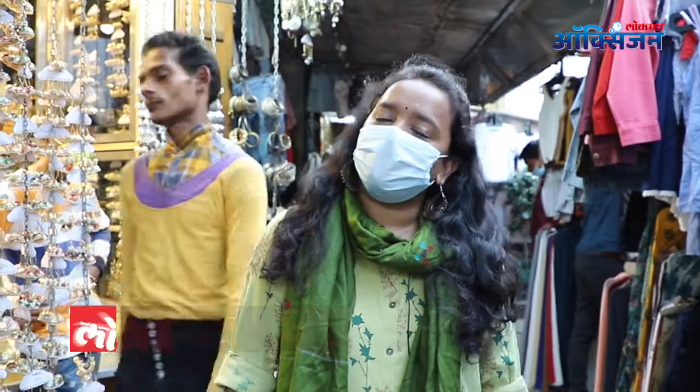Hello and Namaskar, I am Rupali Shinde. Welcome to the new episode of LOKMUT OXYGEN in the shopping series.